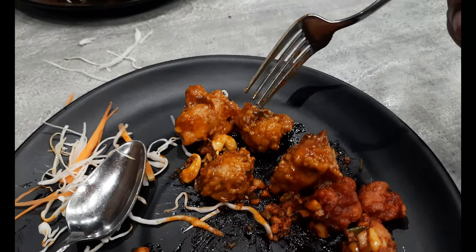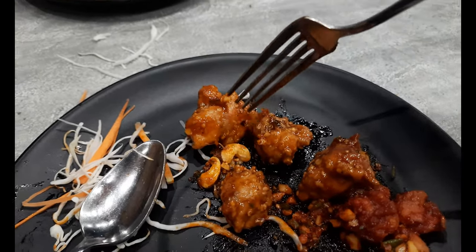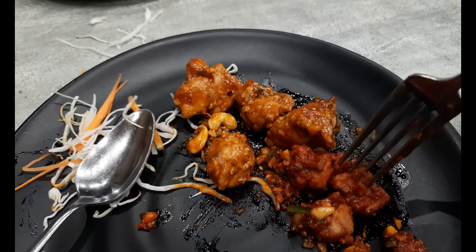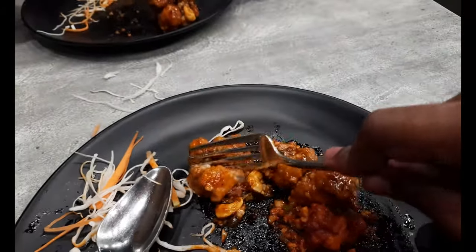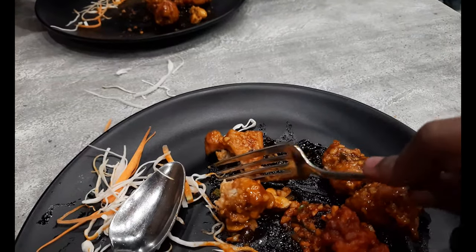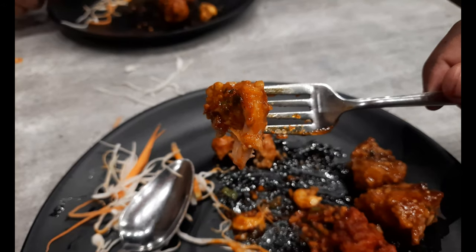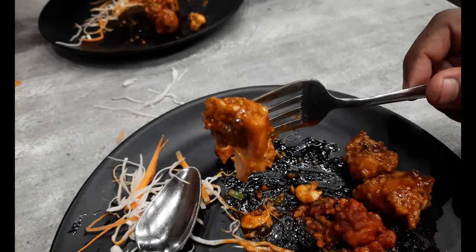Now we also have the kung pao chicken — bigger pieces of chicken, some cashew nuts in there. About the shanghai chicken: nice succulent pieces, not that spicy, very tasty — I would rate it 8 out of 10. A word on the kung pao chicken: very very tasty, really good, bit on the sweeter side. It looks really nice — the cashew nut base is giving it a bit of a sweet taste. You should definitely try this out.